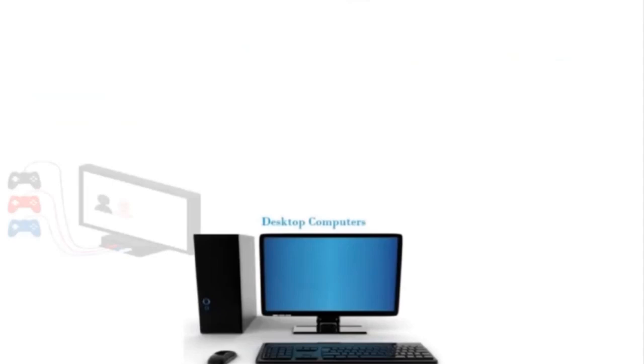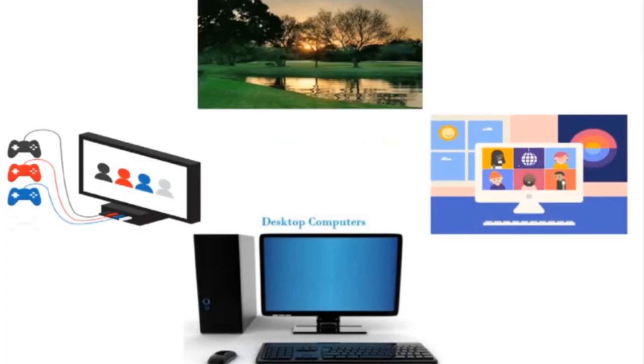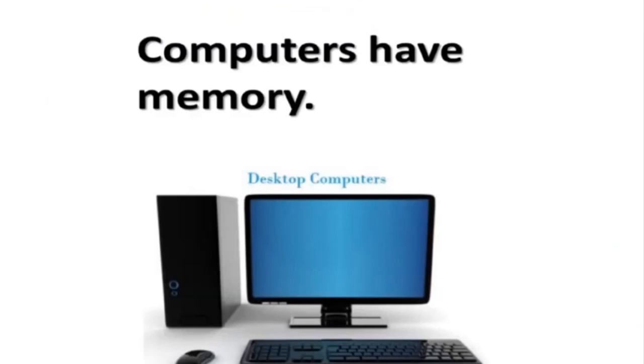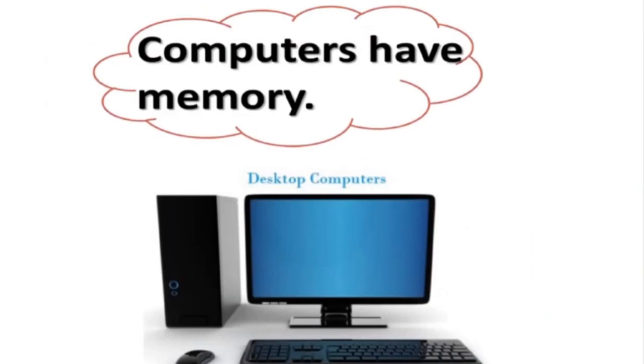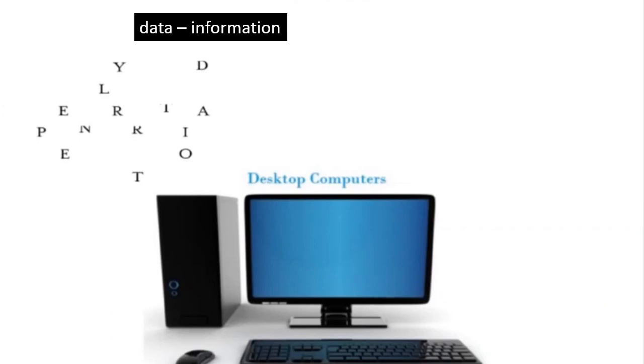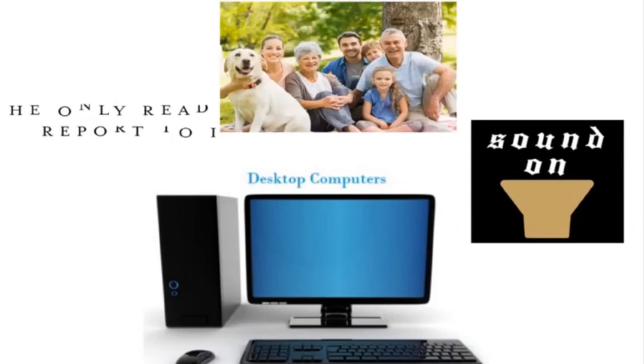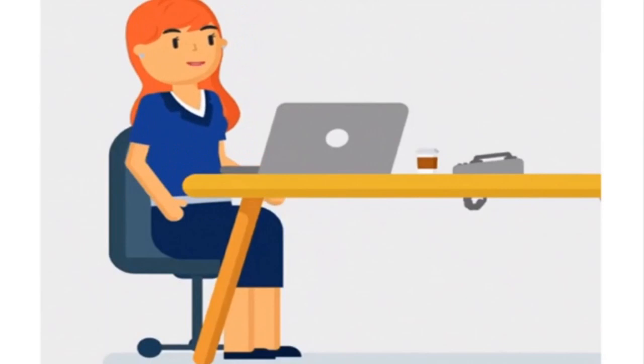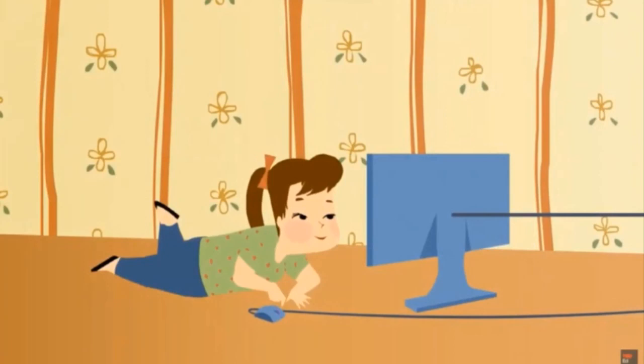Computers can do several other things besides carrying out calculations. In fact, there are few things that a modern computer is not able to do - meaning a computer can do almost everything. Computers have memory, that is, they can store a lot of data. 'Data' means information. They can keep words, pictures, and sounds in their memory and give you the information within a fraction of a second when you need it - 'fraction of a second' means very quickly.